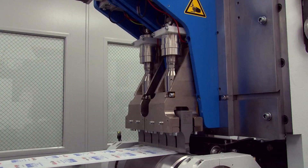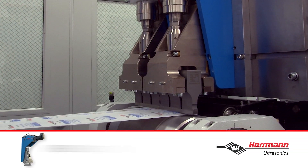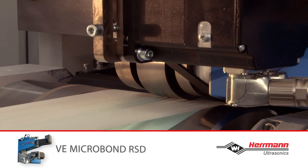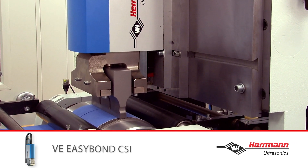Choose from Herman Ultrasonic's innovative line of products to suit your specific application: the MicroBond CSI module for high generator output power and scalable widths; the MicroBond RSD for delicate welding and high-speed applications; and the EasyBond CSI, a modular design for basic applications.